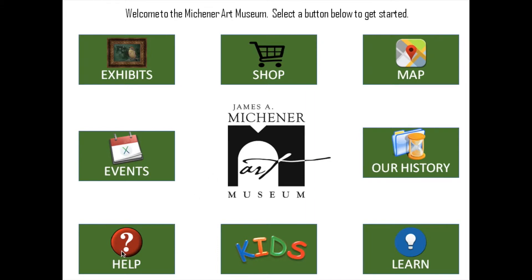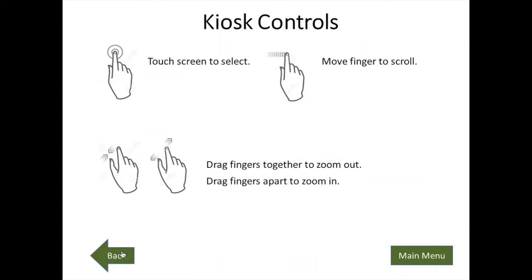We added a basic help screen that shows the standard touchscreen gestures of operation.